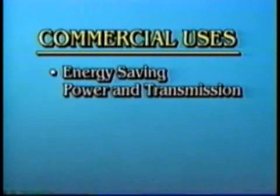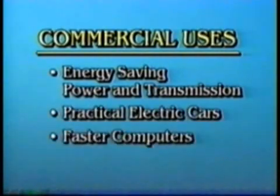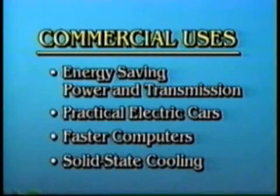They open up huge markets for commercial uses, including energy-saving electric power transmission and generation, practical electric cars, faster computers, solid-state cooling, and other possibilities beyond anything we can now imagine.